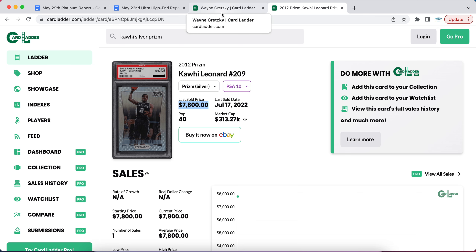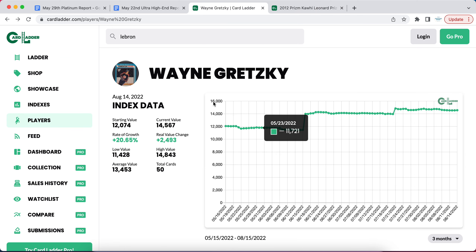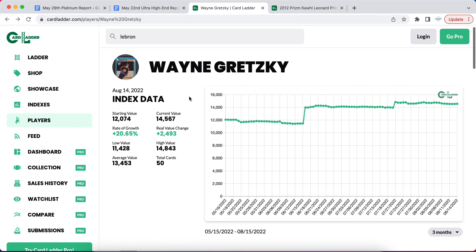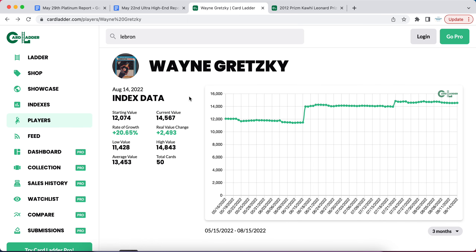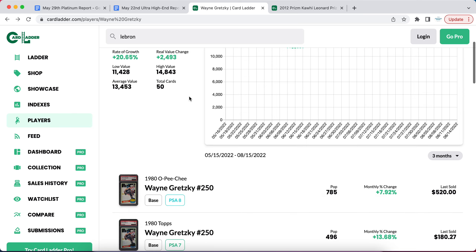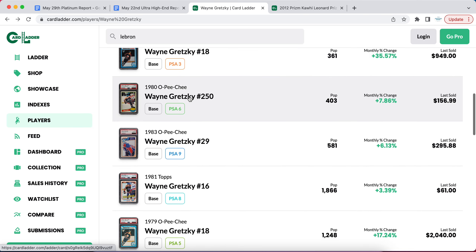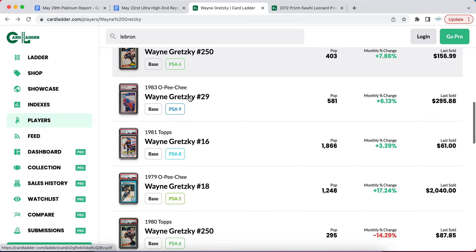If you want to join the program, the link is down below to sportscardsinvest.com. Without further ado, the first player that has really taken a jump recently overall in his index is Wayne Gretzky. We're going to come up with a little bit of a trend at the end of this video about certain cards that are really doing well right now.